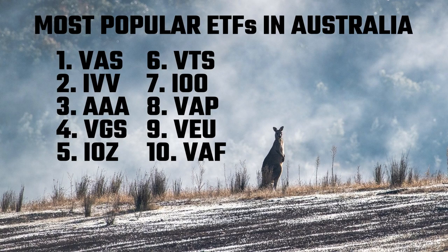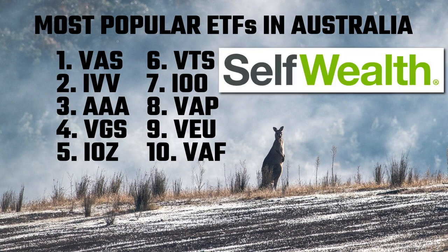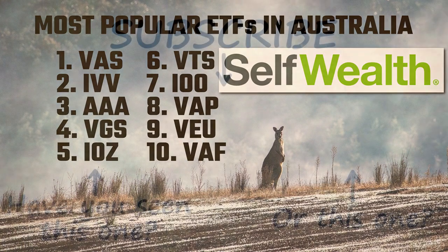Those are the most popular ETFs in Australia. If you're looking to invest in ETFs, check out the invitation link below to get some free trades with an online broker called SelfWealth — Australia's cheapest broker. I use them and I've found them to be very good. Cheers!